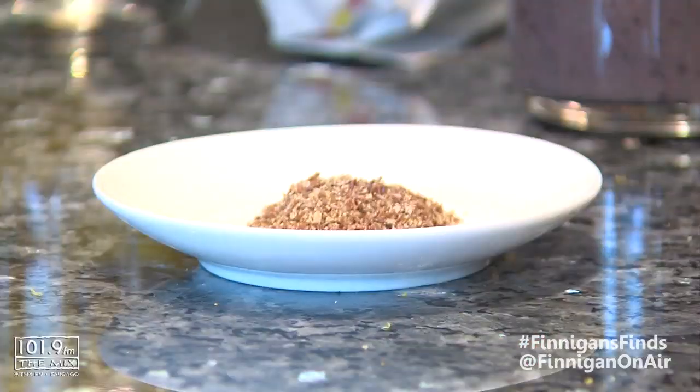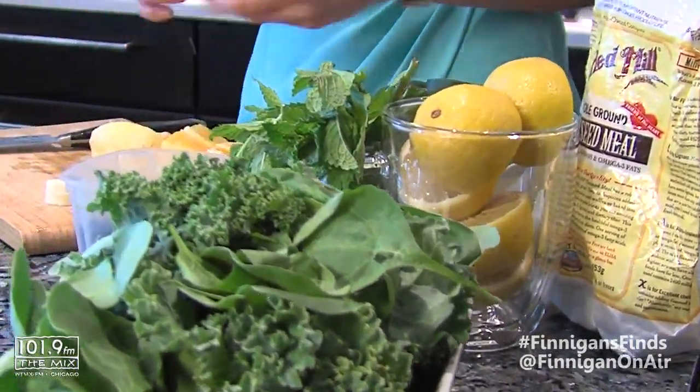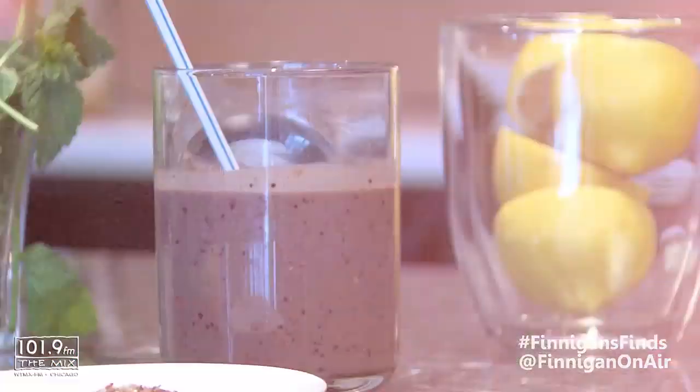Just straight up almond butter. I add flax seed at the end. For two people I add a whole lemon, just because lemon juice is a great diuretic. So yeah, it's a pretty simple detox smoothie.